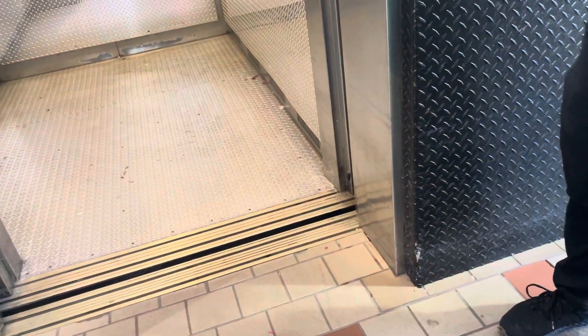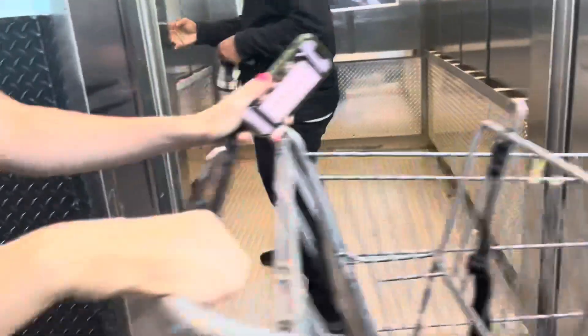All right. The motor is so loud you can hear it from out here, but I'm just going to leave. Yeah, that'll be it.